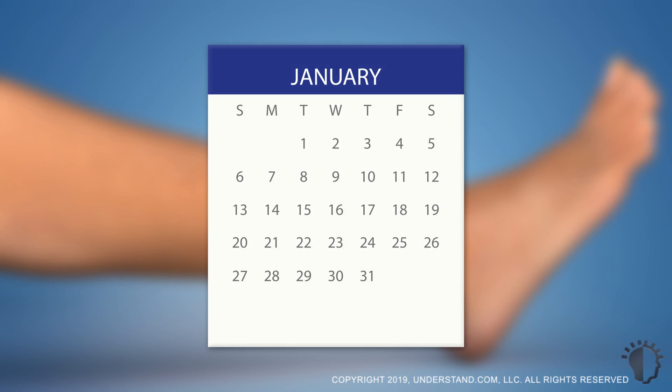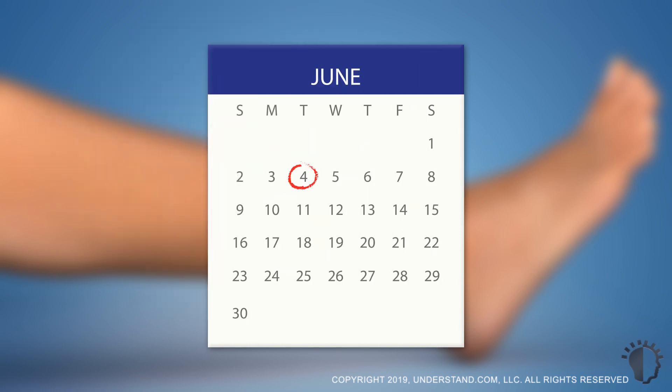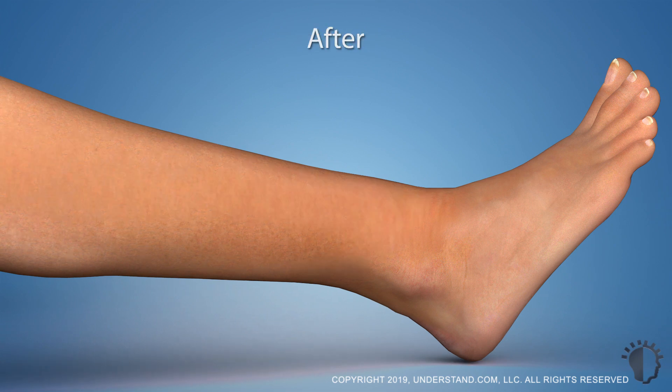Although the number of treatments varies by individual, most individuals receive approximately six to eight treatments spaced four to eight weeks apart. It is important to realize that laser hair removal likely will not prevent hair from growing completely, but this procedure can reduce hair growth significantly over time.